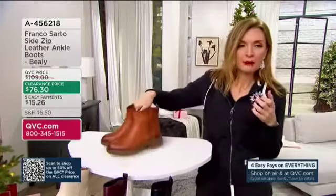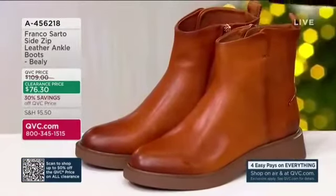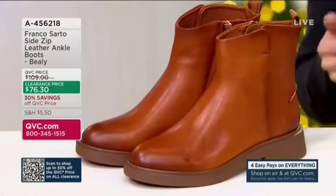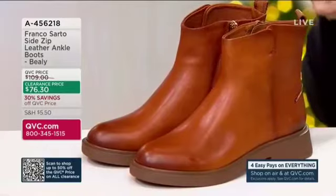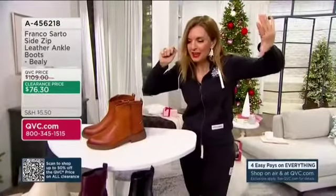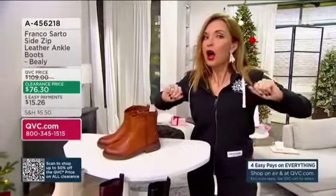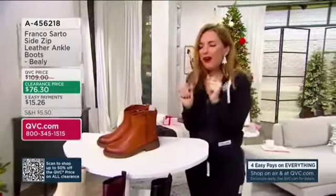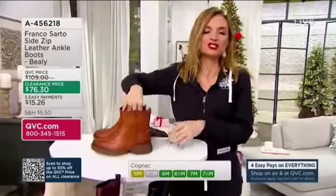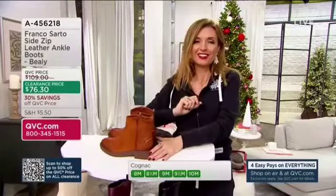Is it kind of obvious why? Look how stunning these leather boots are. I reference this often on the air — I wish I had a clicker where I could just press it and the price went away, and I could just say, take a look at these and tell me how much you think they are. No one, even if I said they were faux leather, no one thinks these are $76.30.